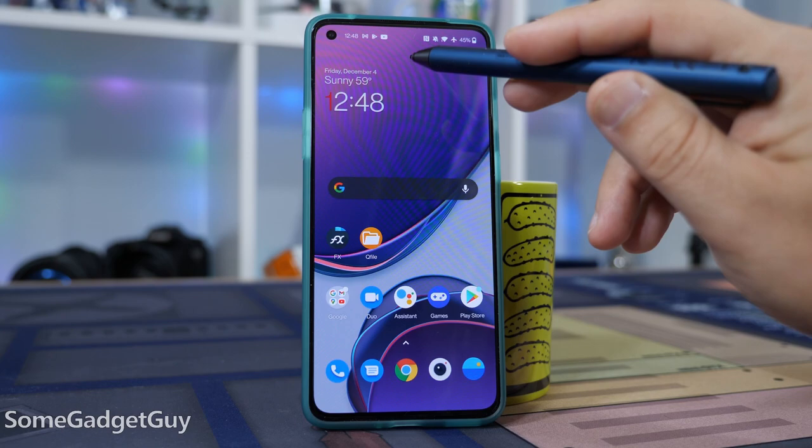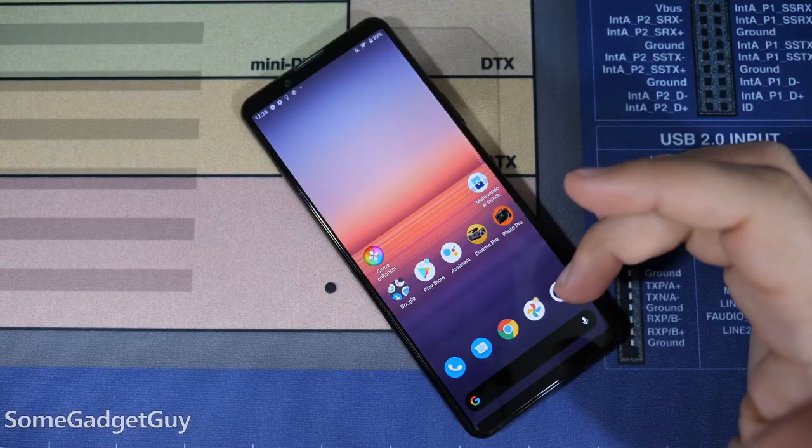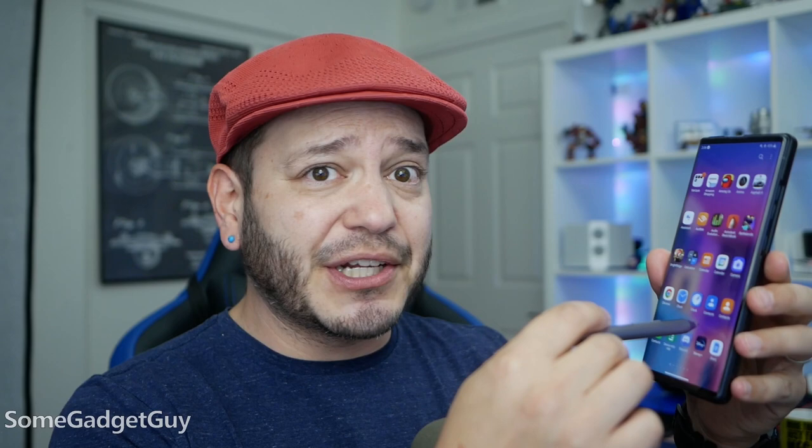Swipe down to get notifications, swipe up to get apps, and let the app drawer scroll for fewer repeated swipes. Microsoft figured this out on Windows Phone. Google, Sony, and OnePlus do this beautifully well. It's one fluid action for navigating.